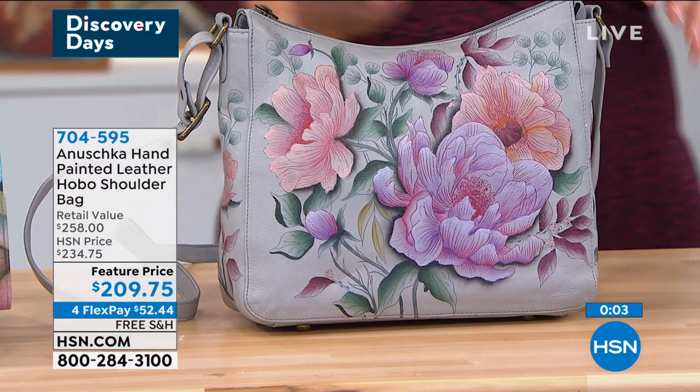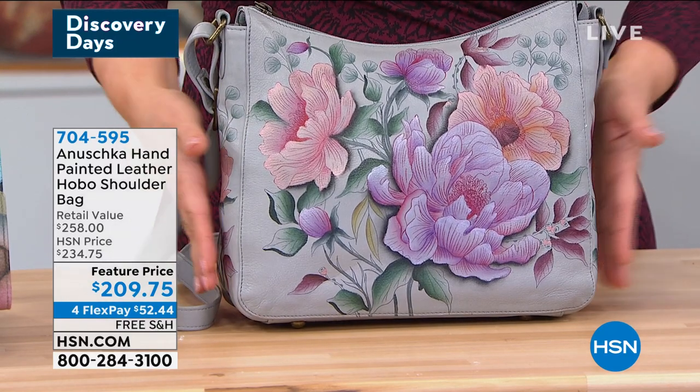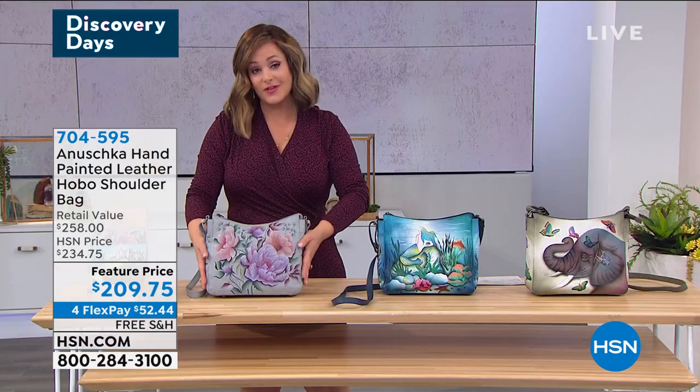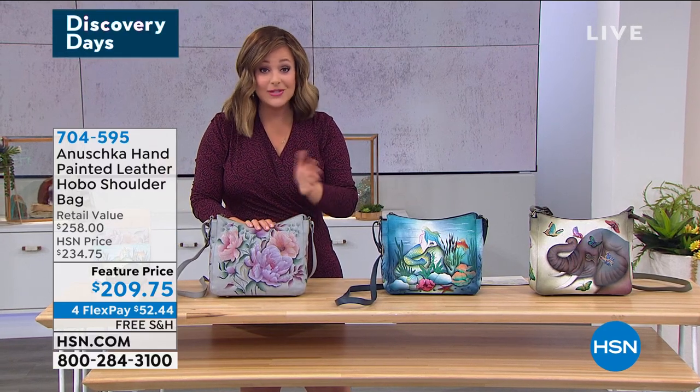If you want the Belfiore, about 60 of these remaining — it is my most limited. I hate to rush you on this Wednesday, this hump day, but if you want the Belfiore, you've got to be ordering. HSN.com is the fastest way to get it or download our free app.